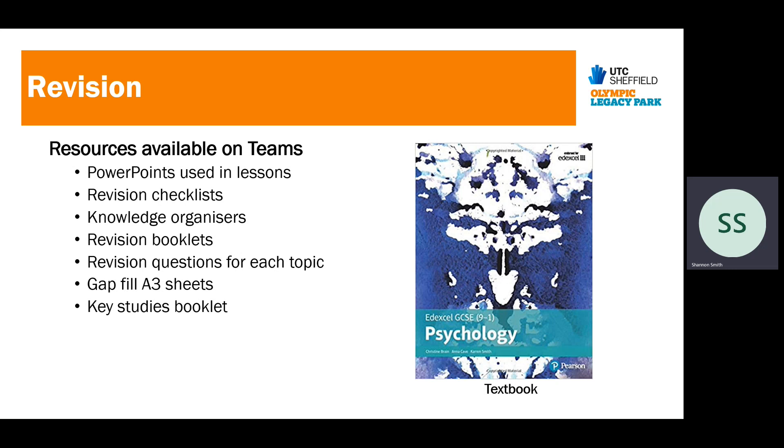There are lots of resources available on Teams. Students have already been given things like the key studies booklet, but it's on Teams if they've misplaced it and we can print more. We have the PowerPoints used in lessons — all uploaded. We've got checklists, knowledge organisers that break down the different parts with one per topic, work-through revision booklets, bronze, silver, and gold questions with evaluation points so students can tailor revision to their needs, and gap-fill A3 sheets for keyword knowledge — all printable from Teams. Students have the key studies booklet or copies in their workbooks.